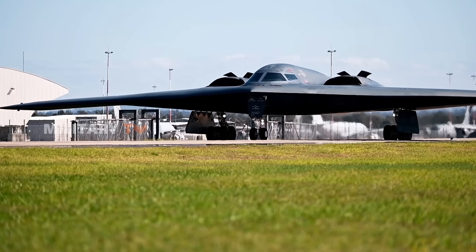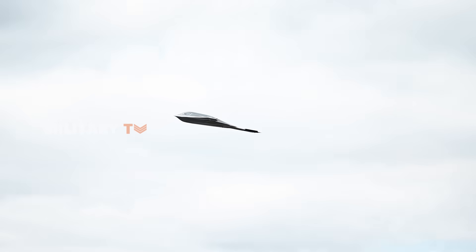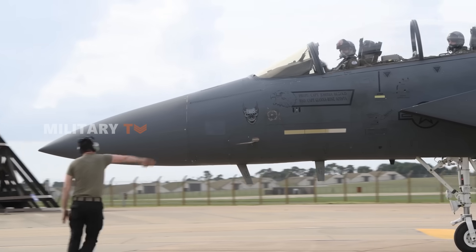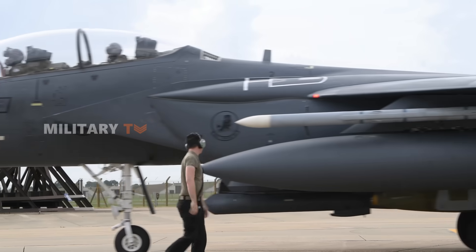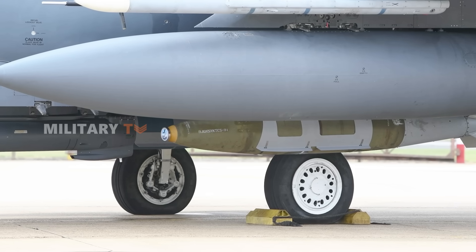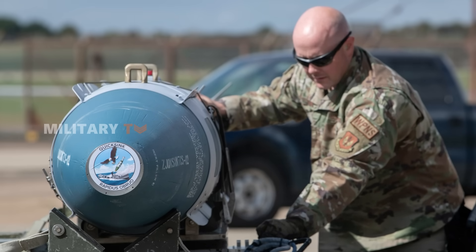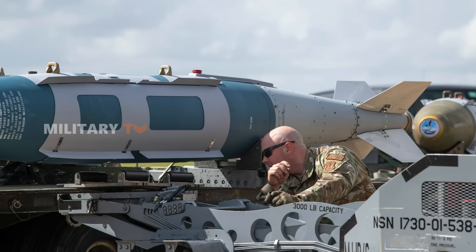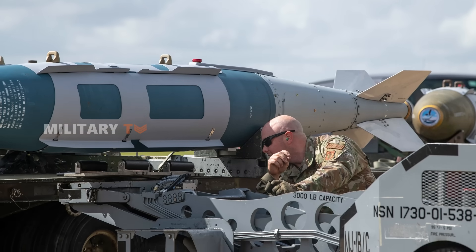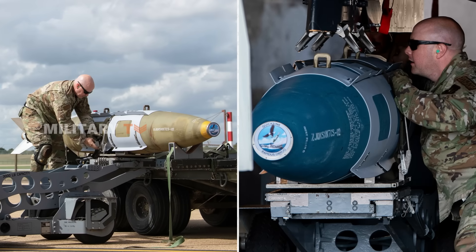This test was a big milestone, because it was the first time a B-2 bomber dropped the Quick-Sink bomb. Before this, in August last year, tests had been done with F-15E Strike Eagles, proving that the system can adapt to different planes depending on what the mission needs. But this test didn't just show the bomb's destructive power. It proved something even more significant — it showed that the U.S. military can now use aircraft to sink ships, adding a whole new layer of strategy for naval warfare. This gives them more options when dealing with threats at sea, making operations more flexible and effective.